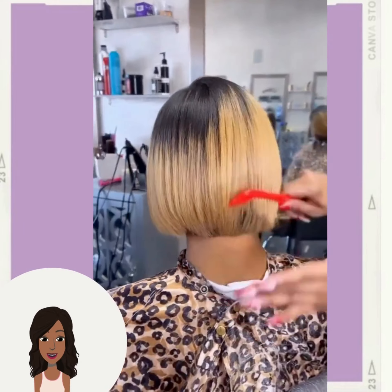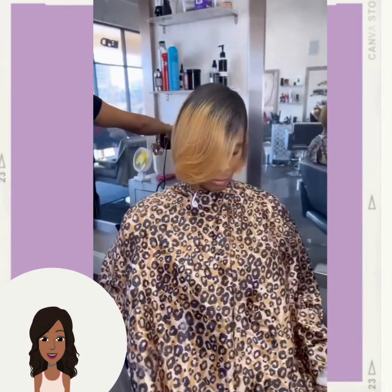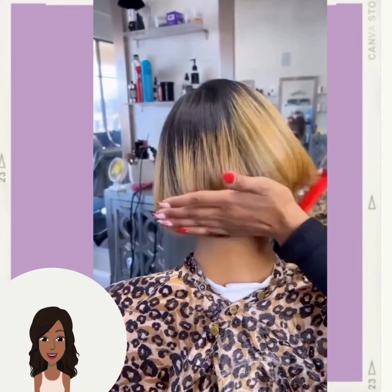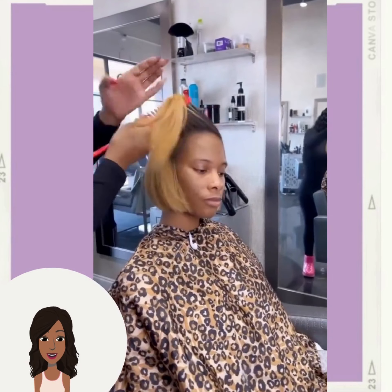And then we have another bob. This one features blonde towards the ends and black at the root. Oh, and the back is also black — very pretty color combination.